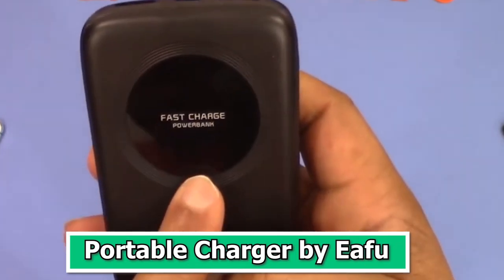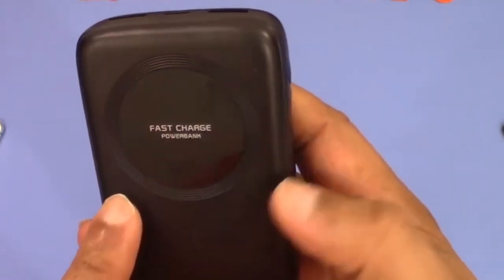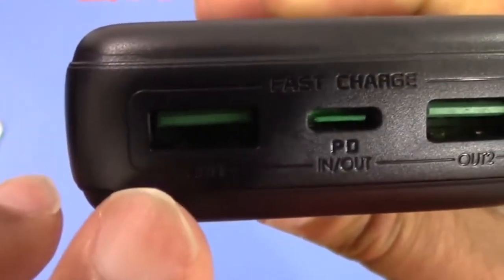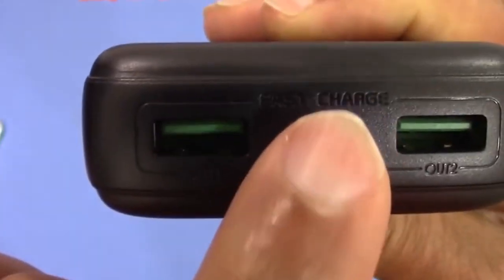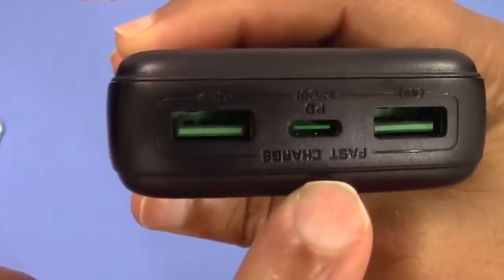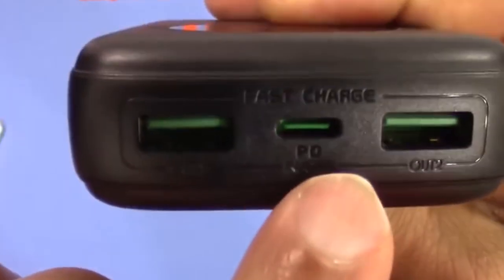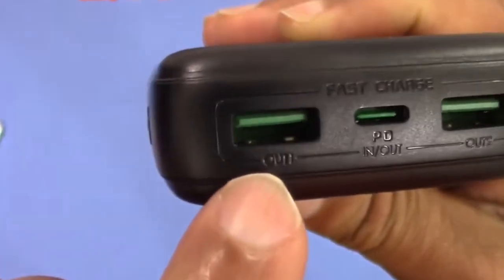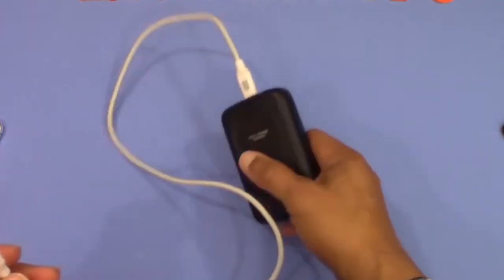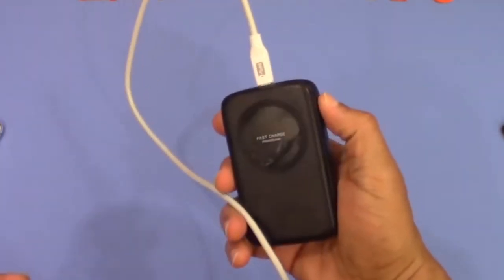Number 10: Portable Charger by Ifu. The Ifu Portable Charger is a must-have tech gadget for anyone on the go. This sleek and compact device is a game-changer when it comes to keeping your devices powered up no matter where you are. With a high-capacity battery and multiple charging ports, it can juice up your smartphone, tablet, and other gadgets with ease. The Ifu Portable Charger is known for its fast-charging capabilities, ensuring that you are never left stranded with a dead battery.